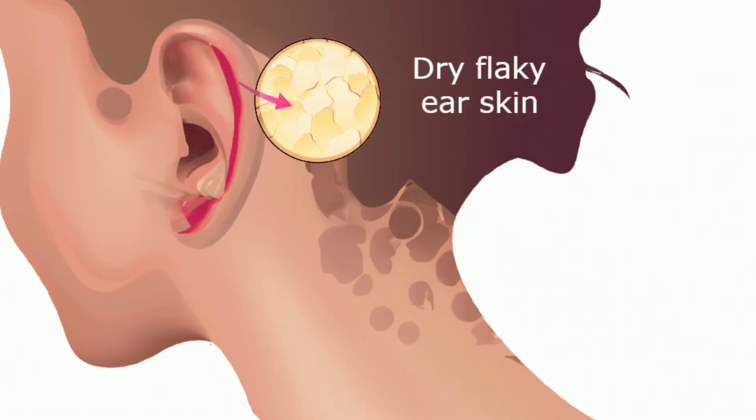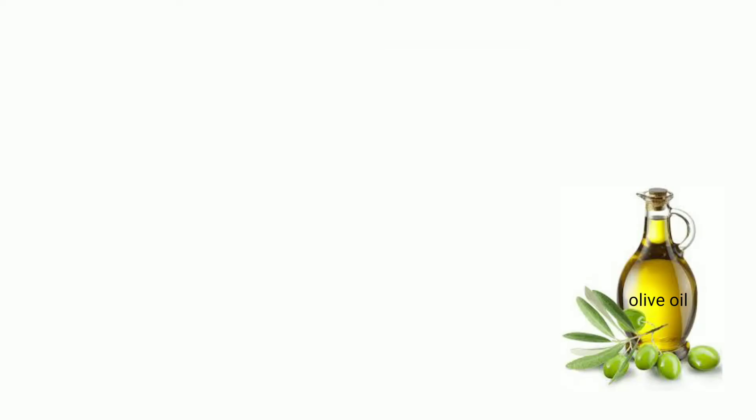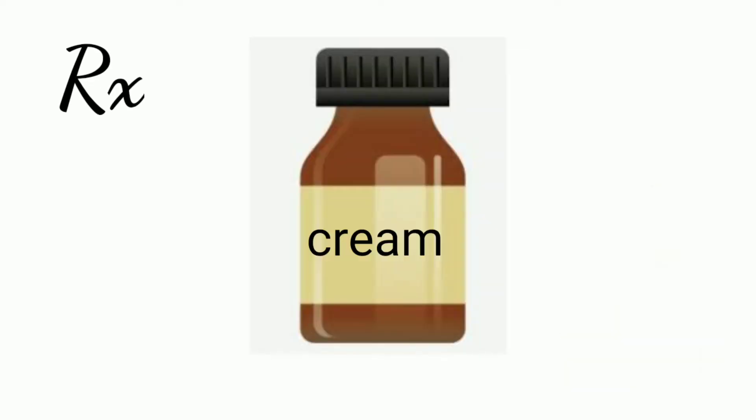Dry flaky ears are one of the causes of itchy ears. What is the home remedy for dry itchy ears? Clean your ears with a soft cloth to remove any dead skin. Apply a skin moisturizer or a drop of baby oil or olive oil. You can also buy a cream containing lactic acid — this is a very good remedy for dry ears.